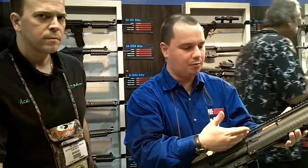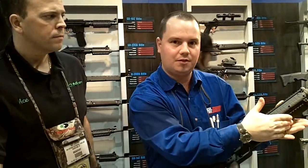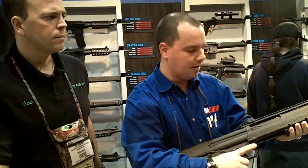It comes standard with just the flat top rail. There's an under Picatinny rail up here, so you can put a forward grip to help with the cycling.